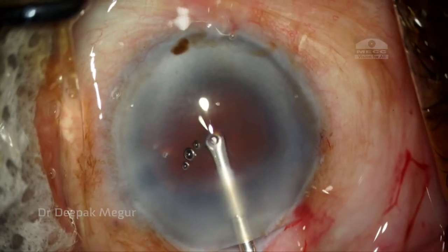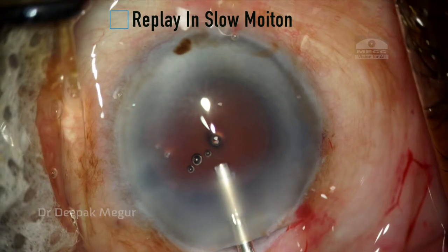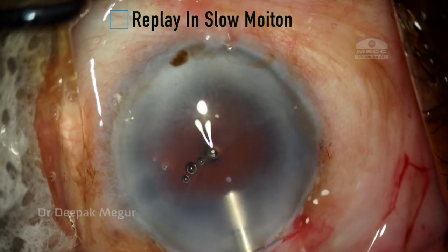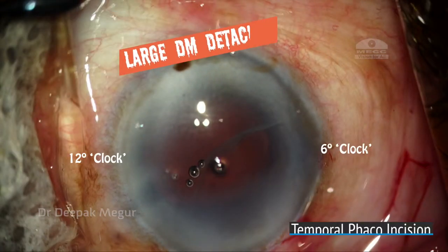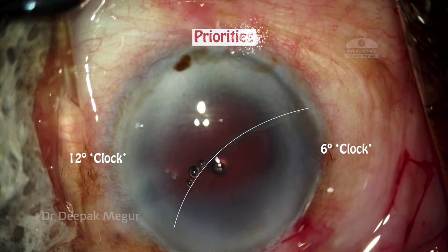Destiny had something else in store for me. Something happened, and my worst fears became a reality. I was staring at a giant Descemet membrane detachment extending all the way from the temporal phaco incision to the inferior side port.